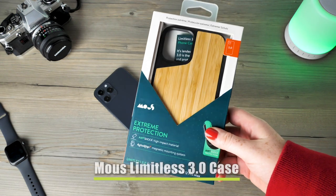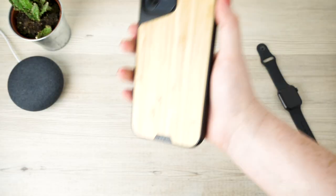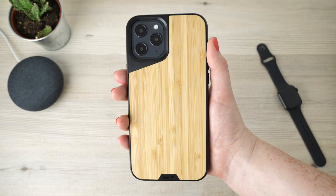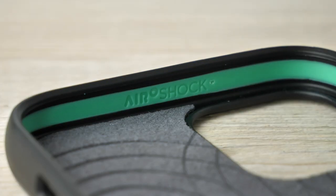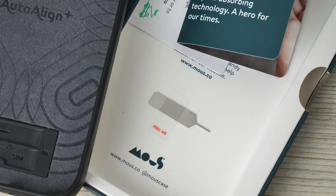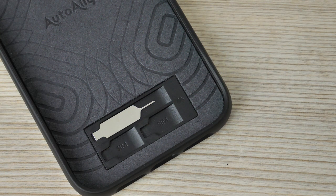We now have the incredibly crafted Mous Limitless 3.0 Bamboo Case. Mous have a reliable reputation for creating some of the most protective cases, and just by looking at the cover you can see the amount of detail that has been incorporated to amplify the protection of the device. There is air shock technology within the interior of the case to protect the areas most vulnerable to damage if dropped. Within the box there is the case itself and a SIM card pin which fits superbly well within the designated slot in the cover.